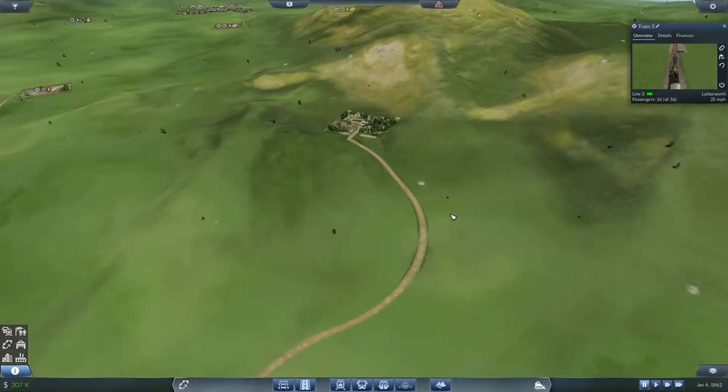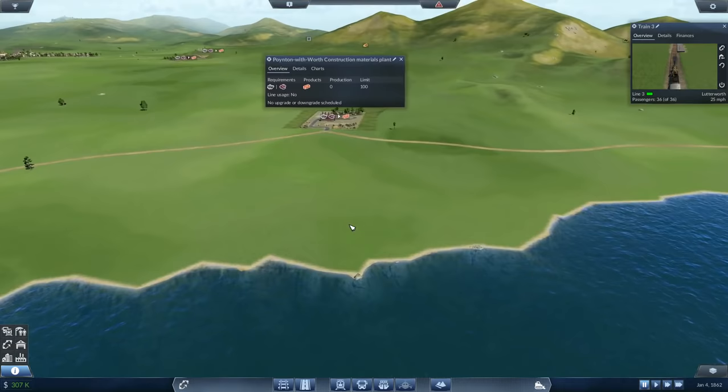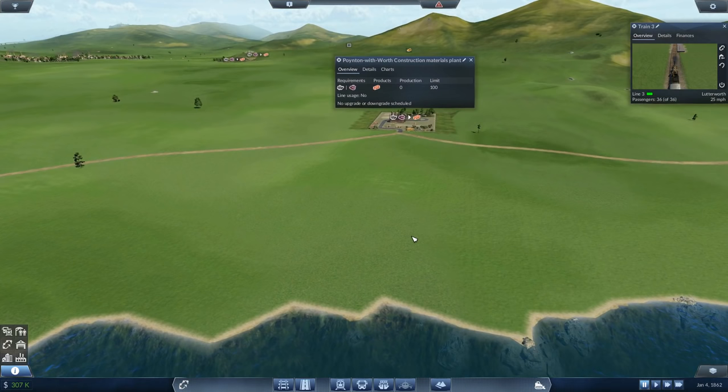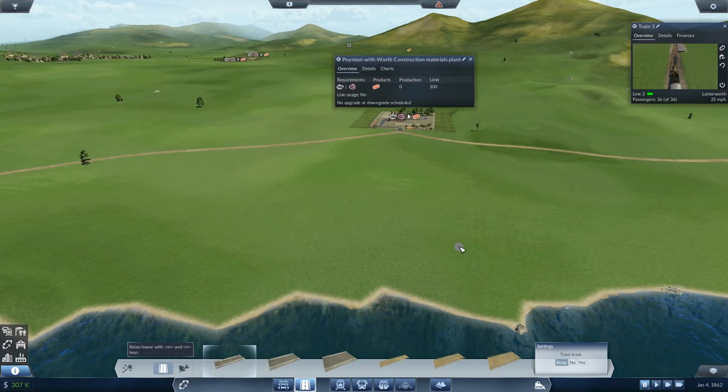We're going to put in a link between this quarry and this materials plant and Poynton. The first thing we want to do is get the harbour connected. We want the harbour as close as we can possibly get it so that the materials will be transferred direct and we don't have to use carts, because that will save us a bit. So I'm going to run a road straight out here.